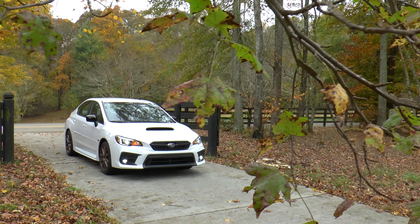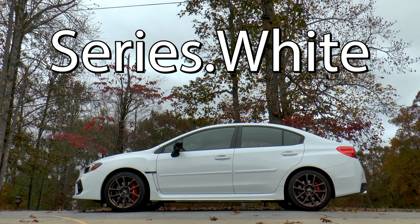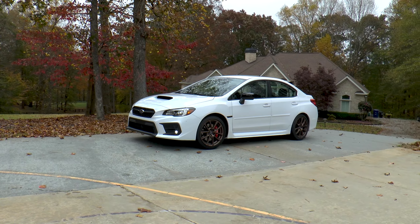I'm Chris from Auto Academics, and today we're going to take a look at a 2020 Subaru WRX Series White. New for 2020, and limited in production to 500 WRX and 500 WRX STIs, is an optional performance package called Series White — spelt with a period. This particular package adds both aesthetic and mechanical features to the car, but we'll get to those in a second.